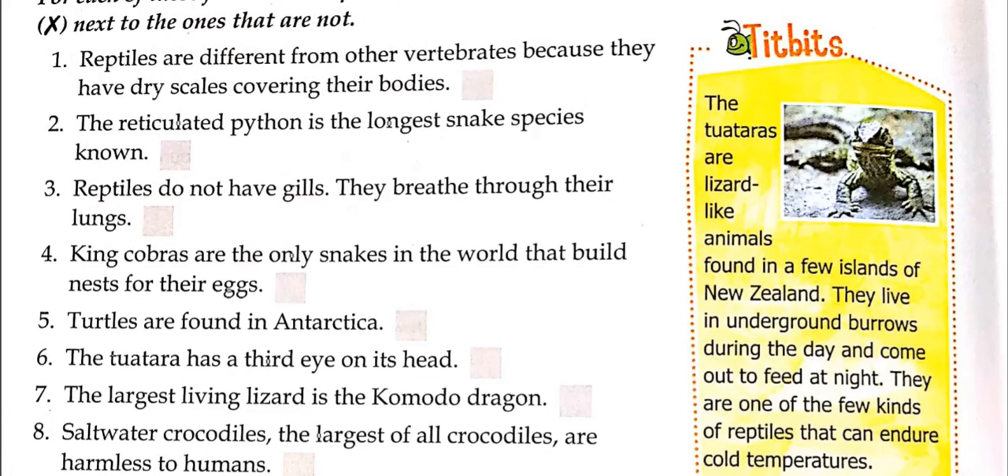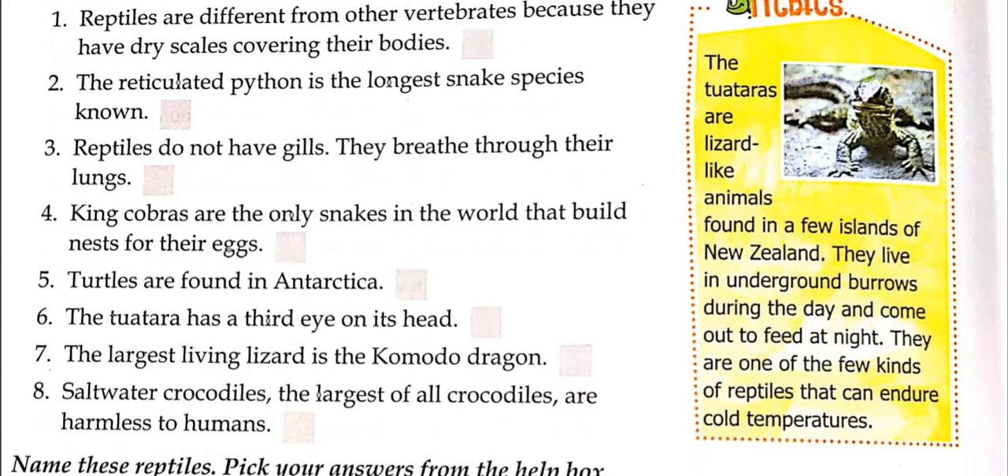Here is a tidbit: the tuatara are lizard-like animals found in a few islands of New Zealand. They live in underground burrows during the day and come out to feed at night. They are one of the few kinds of reptiles that can endure cold temperatures.